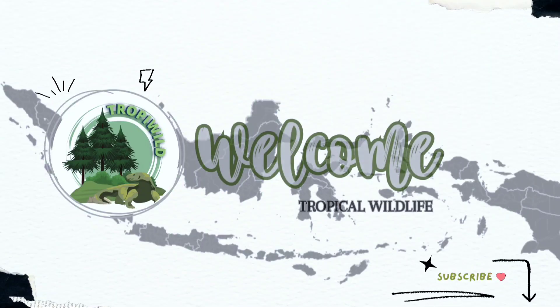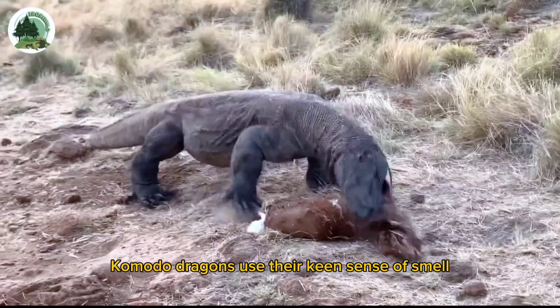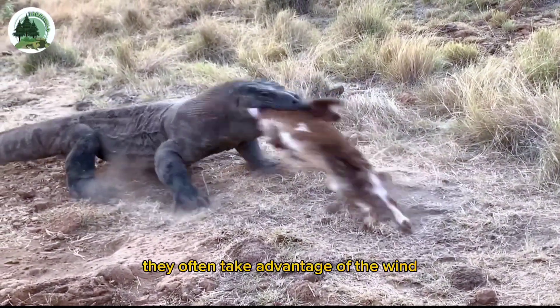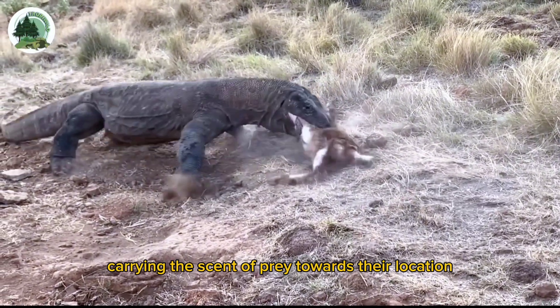Welcome to the Tropical Wildlife Channel. Komodo dragons use their keen sense of smell to detect prey from a distance. They often take advantage of the wind, carrying the scent of prey towards their location.